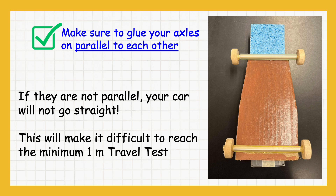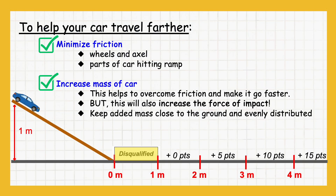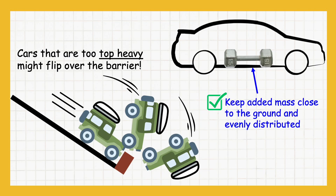Non-parallel axles will make it difficult to reach the minimum one-meter travel test. To help your car travel farther, minimize friction — make sure your wheels and axles move smoothly and avoid any parts dragging against the ramp. Adding mass to your car can also help: it reduces the effects of friction and makes the car go faster. But keep in mind, more mass also means a stronger impact when the car crashes. If you add weight, keep it low to the ground and evenly distributed for better stability. Cars that are too top-heavy might flip over the barrier.